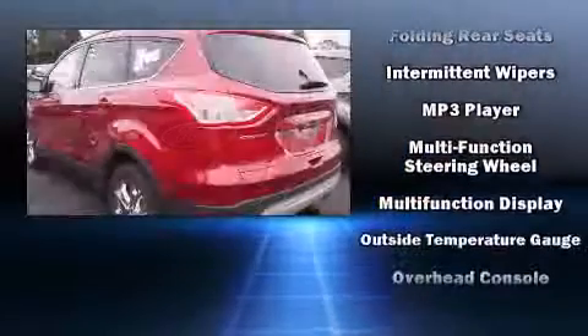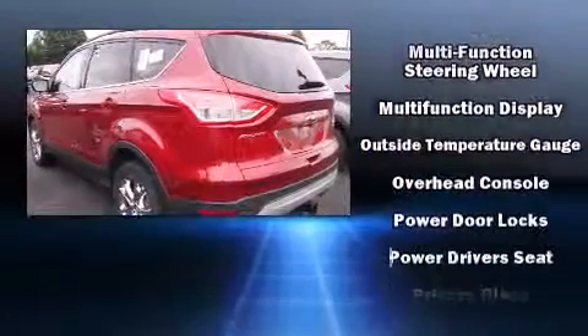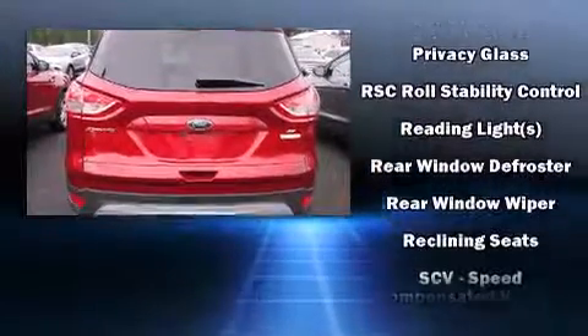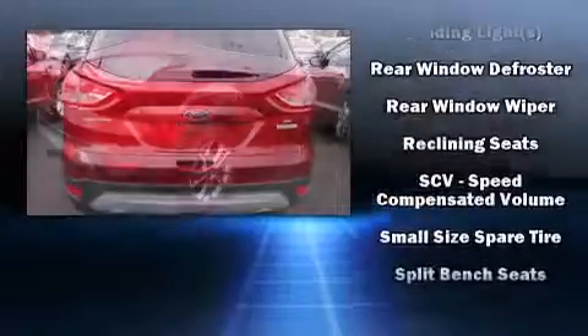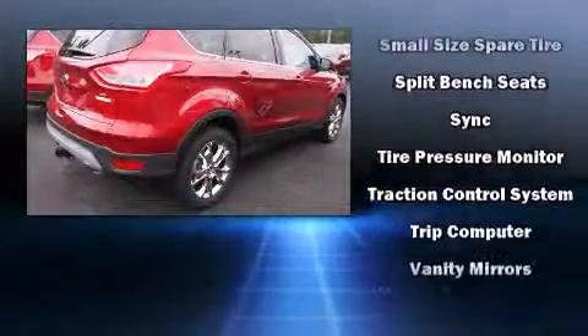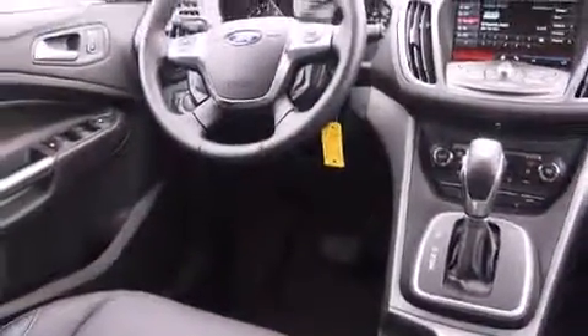Additional safety features include an occupant sensing airbag, front side impact airbags, traction control, a panic alarm, and four-wheel disc brakes. Brake assist technology provides extra pressure when applying the brakes.